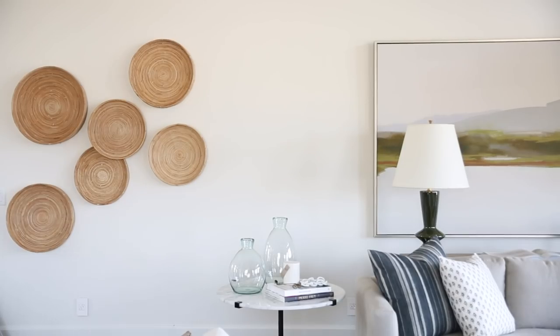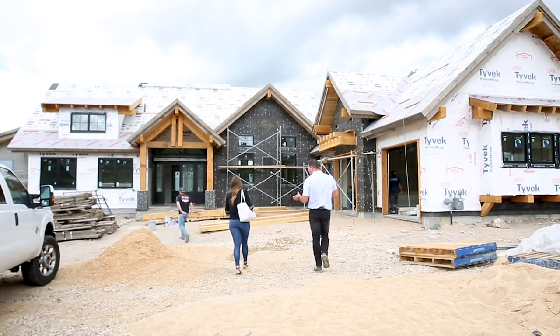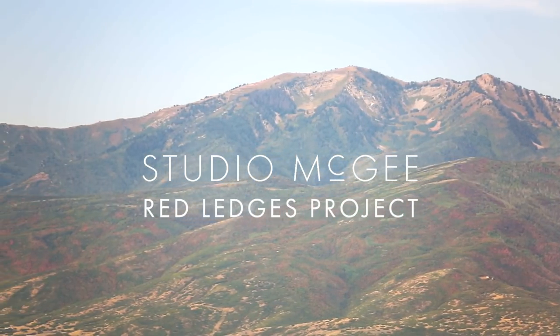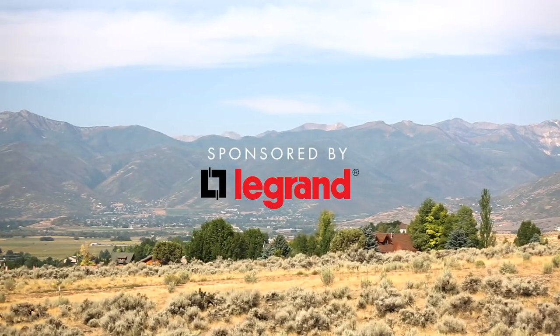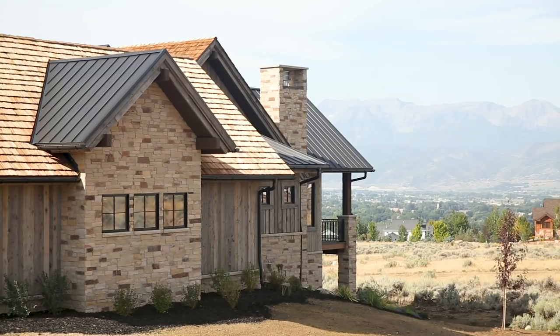In our latest project we partnered with Killowin Construction to design a showcase home in Red Ledges, Utah. It's located in the surrounding area of Park City and has beautiful sweeping views of the mountains and the valley. It's really, really beautiful.